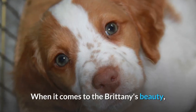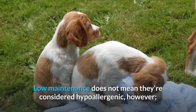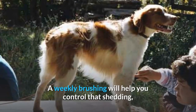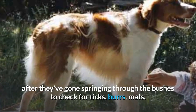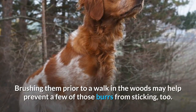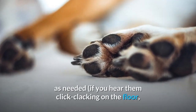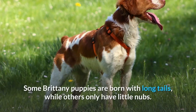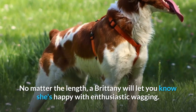Care. When it comes to the Brittany's beauty, it's all natural — they have minimal grooming needs. Low maintenance does not mean they're considered hypoallergenic, however; while they don't have a thick coat of fur, they do shed pretty regularly. A weekly brushing will help you control that shedding, although you may also want to give them a quick once-over after they've gone sprinting through the bushes to check for ticks, burrs, mats, and any cuts or abrasions they may have gotten. Brushing them prior to a walk in the woods may help prevent a few of those burrs from sticking too. Bathe them only when dirty, trim their nails as needed — if you hear them click-clacking on the floor, that's the cue their nails are too long — and brush their teeth regularly. Some Brittany puppies are born with long tails, while others only have little nubs; no matter the length, a Brittany will let you know she's happy with enthusiastic wagging.